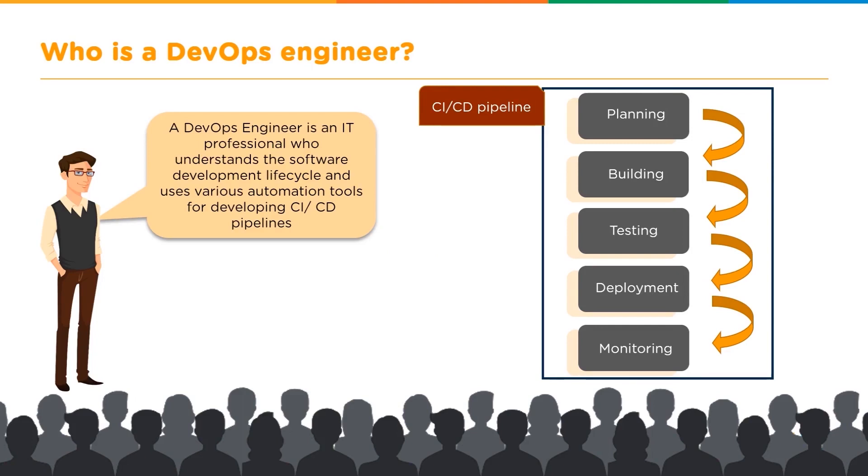A DevOps engineer needs to understand the whole purpose of this lifecycle: why we had to move from one model to the other, what are the shortcomings that the previous models had, and what all does DevOps make up for.